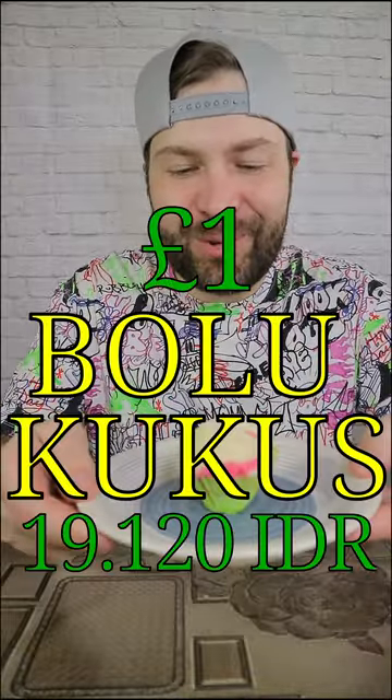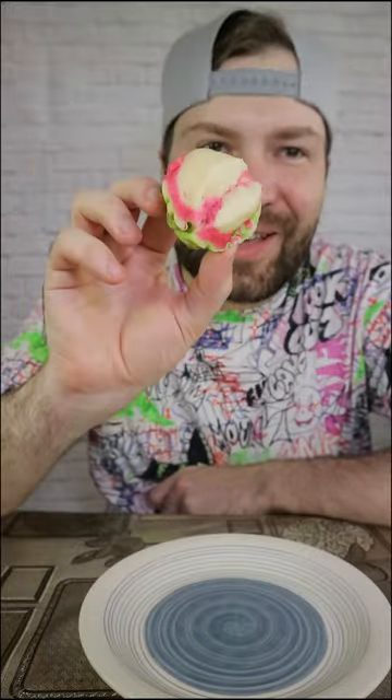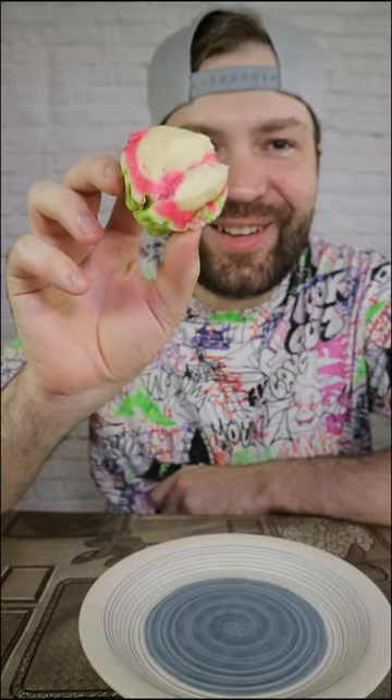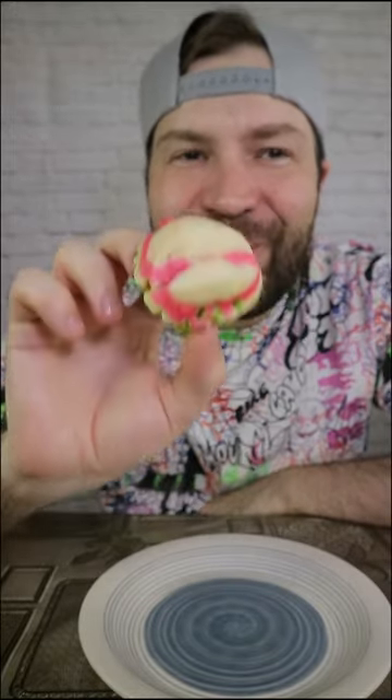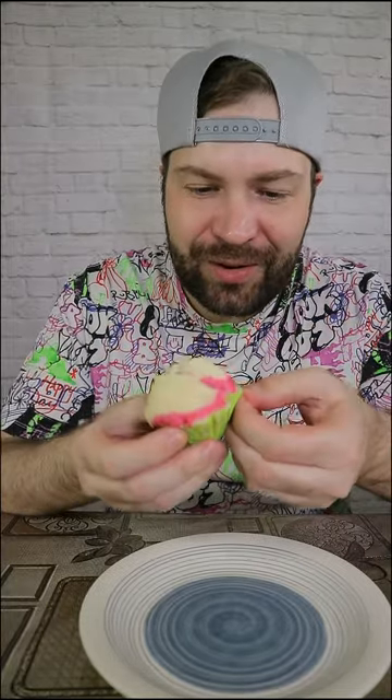Let's check out bolu kukus — sounds funny. Actually, it looks like a small muffin with different colors in it. This is steamed sponge cupcake. I just want to see how it looks under the paper — two different colors. It doesn't really smell like anything. This wins the competition of the most driest cake so far. A little bit pink, but doesn't taste like strawberries or any other fruit. It's just a sponge which is steamed, so it's a little bit like bao bun. For me, it looks nice, but it's lacking some flavor. Come on, Indonesia — you can do better than this.